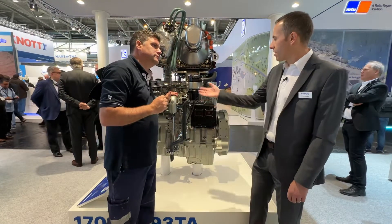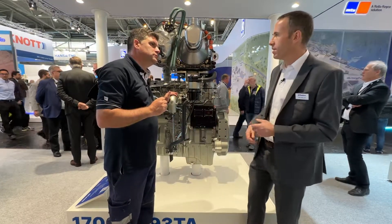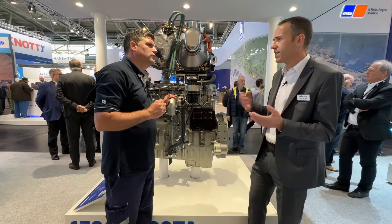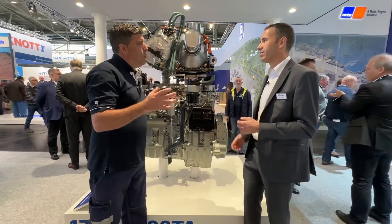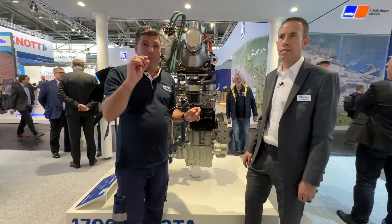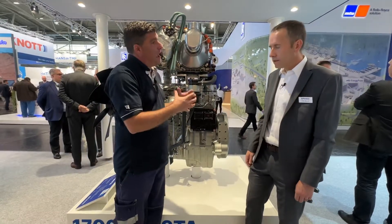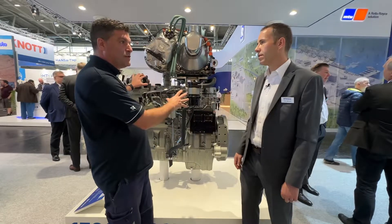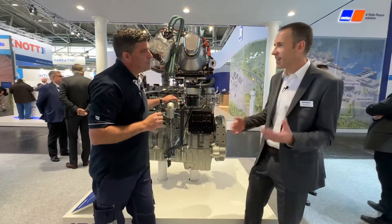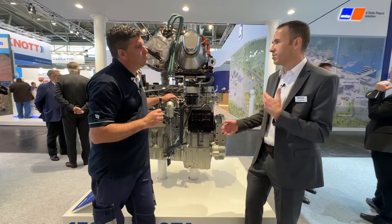All the technology is built in — the systems are there to keep the thermal management working and keep the after-treatment in the best condition. The after-treatment is designed as fit for life, with no servicing needed. Every drop counts with a stage five engine — we're using and optimising all of that. There are huge amounts of sensors and data being collected from the engine, and we can use our telematics systems to monitor the engines and help our customers get the most out of them.